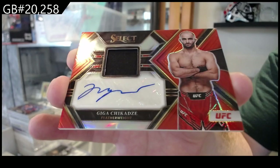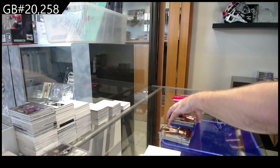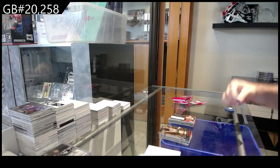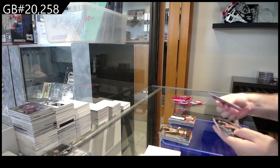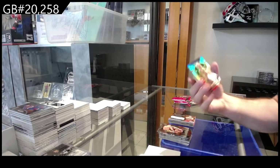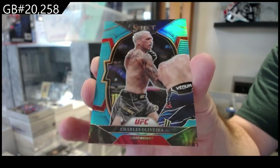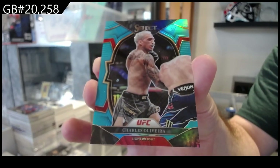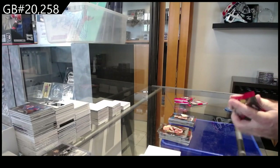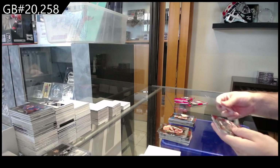He hasn't fought in a while but he had some very, very good potential. We've got number to 49 Charles Oliviera — that's gonna be a big card in the back.